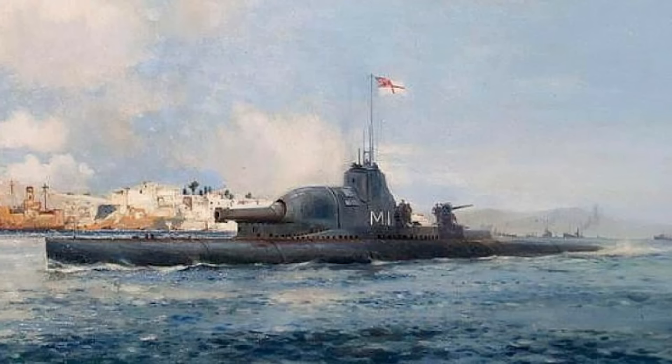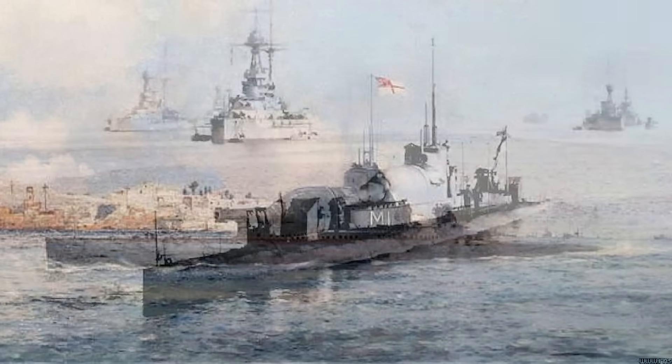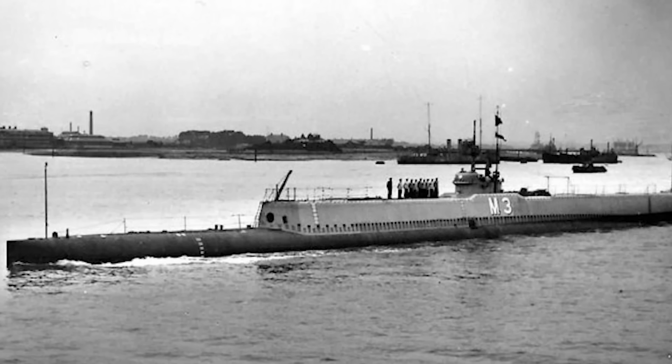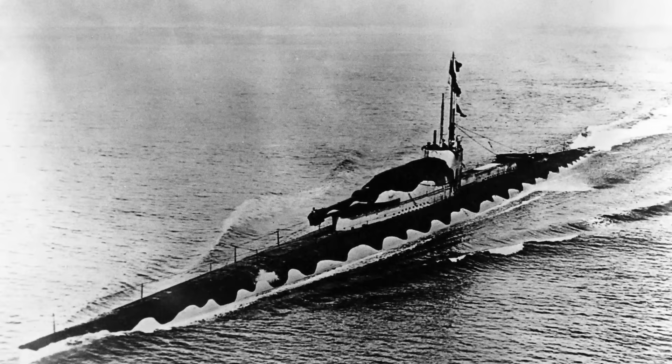The M class of submarines was an exceptionally unique take on the doctrine of submarine warfare, arming the ships with a gun caliber only found on the mightiest warships of the day — the battleship. She was a product of some of the Royal Navy's most experienced commanders and a result of combining multiple different ideas on what a submarine should be able to do at sea. While the M class was theoretically the most powerful submarine ever built in terms of armament until the Cold War, developments in technology would see their design fall out of favor. These submersible battleships live on in the pages of history as a strange solution to technological limitations.